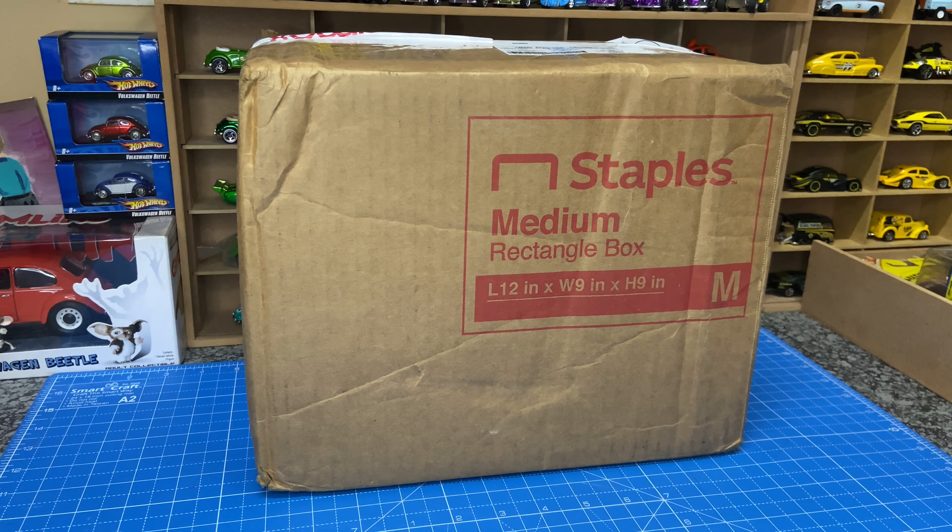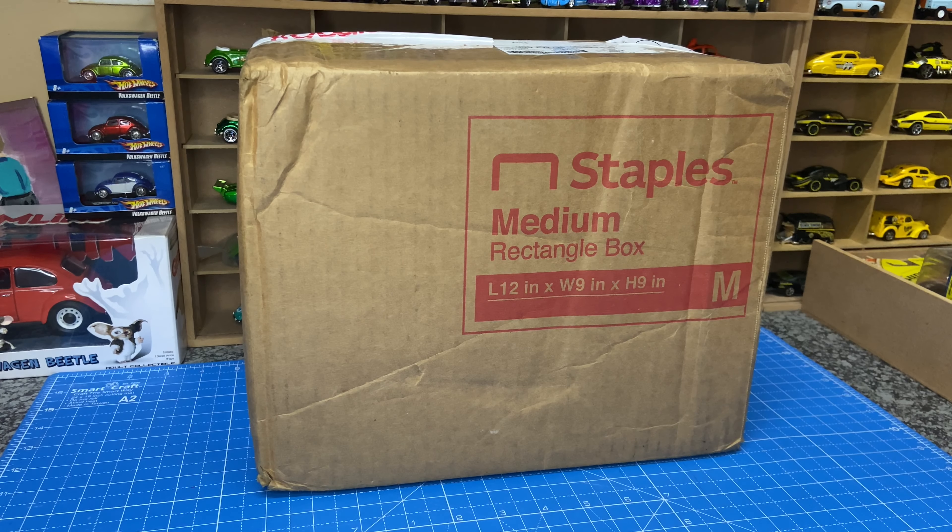Hi everyone, welcome to Diecast Guide South Africa. I thought for this video I'd try something different — this is me trying a voiceover instead of adding the usual cheesy background music.